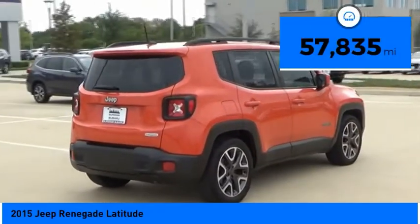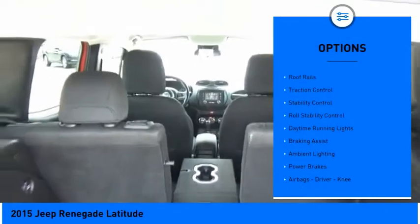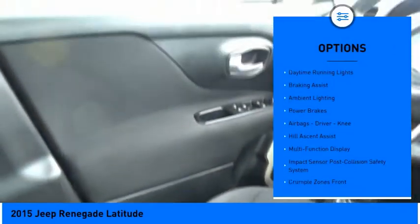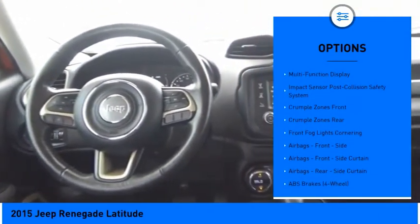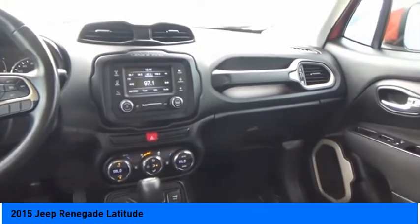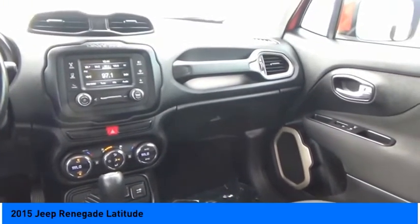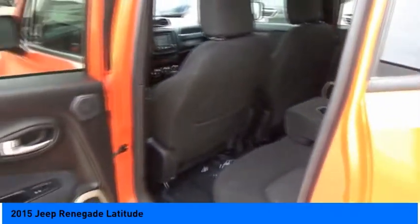This vehicle has less than 60,000 miles. Here are some of its great options: electronic parking brake, roof rails, traction control, stability control, roll stability control, daytime running lights, braking assist, ambient lighting, power brakes, and airbags. Searching for a dependable vehicle that looks great too? You found it — so stop in today.